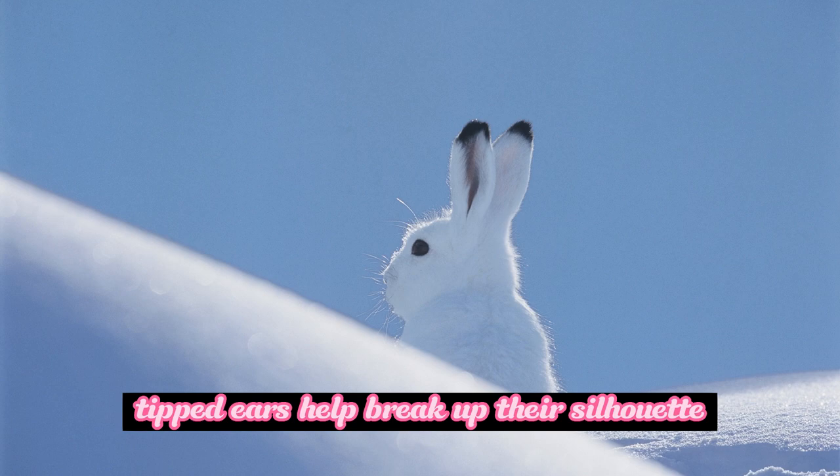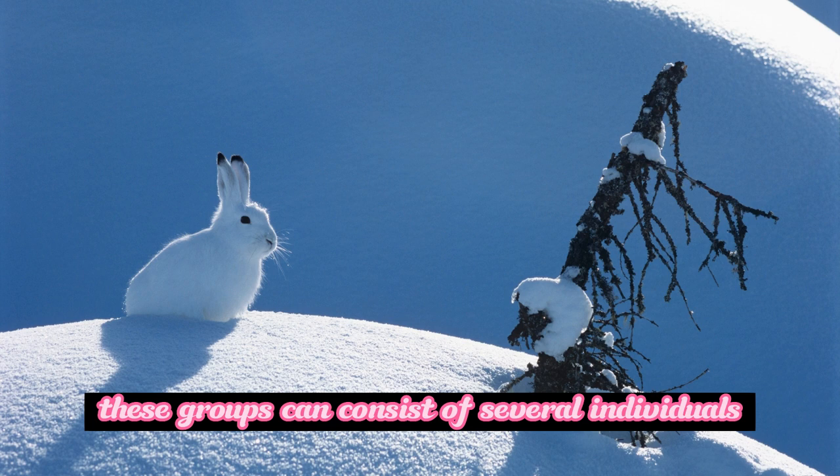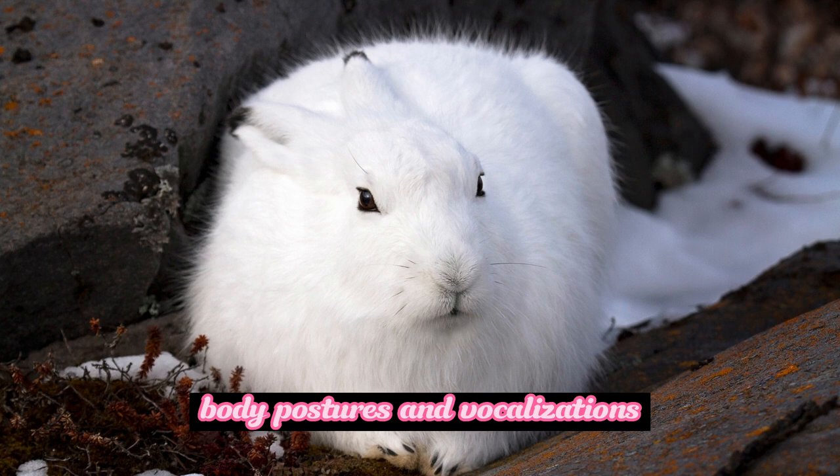Arctic hares are social animals and often form small groups known as droves or herds. These groups can consist of several individuals, ranging from a few hares to over a hundred. They huddle together for warmth during the winter and can communicate with each other through various body postures and vocalizations.